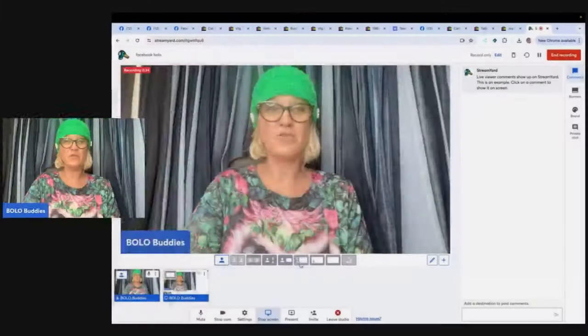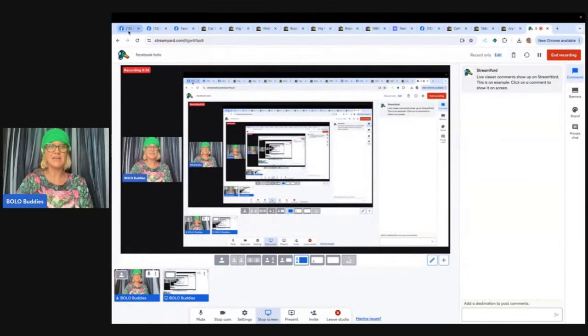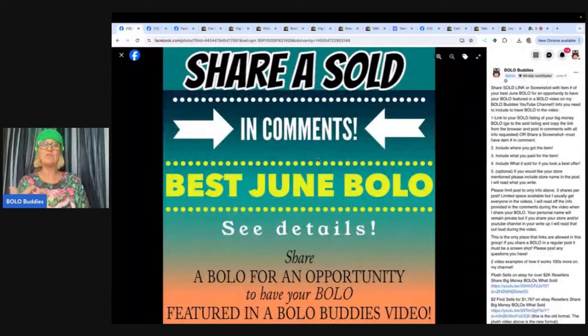Just come on over and go to the featured section and look for the post that looks like this. Whatever month you come in, that's what it's going to say — I switch it up every month. Share your bolo, make sure you shout out your social media, whether you're on YouTube, Whatnot, or other platforms you sell on. And if you put it in the comment, I will mention it in the video.